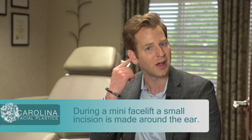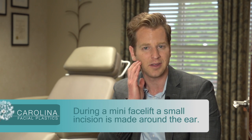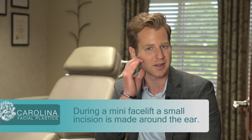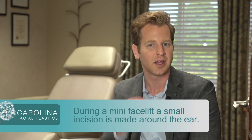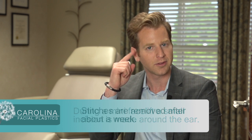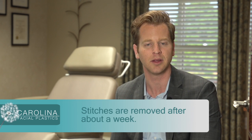A mini facelift just entails making some incisions around the ear. We lift the deeper muscular layer in the direction of the face and backwards along the neck region. Then we trim a little excess skin around the ear. We have some small stitches that will stand for a one-week time period.